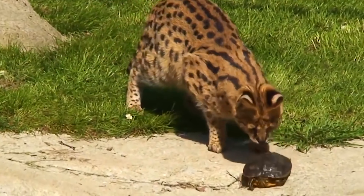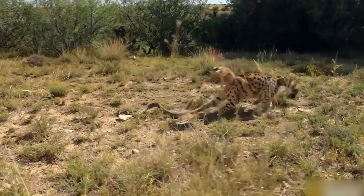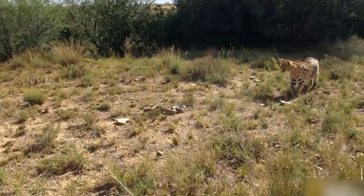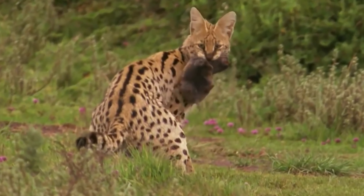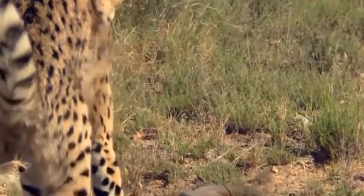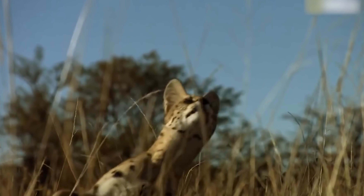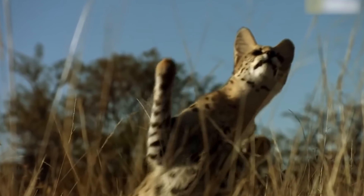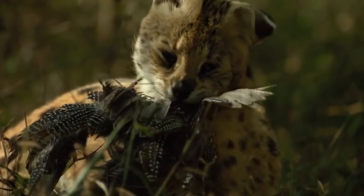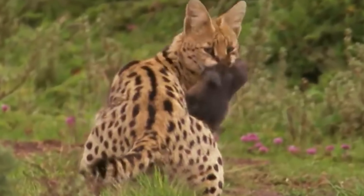The serval uses its good hearing to find prey. When hunting, it can jump over two meters in the air, land on its front feet, and then bite the neck or head of its victim to kill it. Snakes get hit harder, and sometimes the serval even bites them first. The serval might swallow snakes while still moving. Sometimes servals hide big kills in leaves and grass to eat later. Before eating rodents, they remove internal organs and pull feathers from birds. In simple words, you shouldn't mess with a serval.